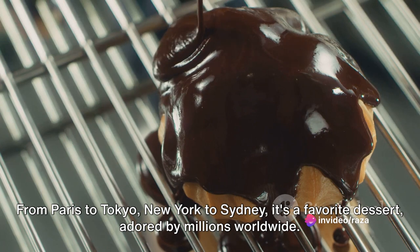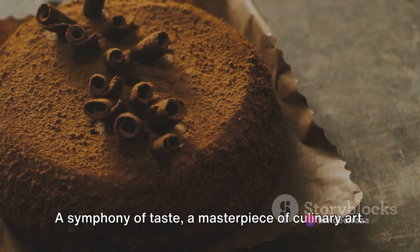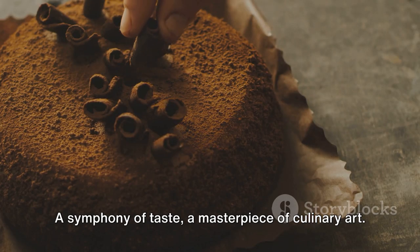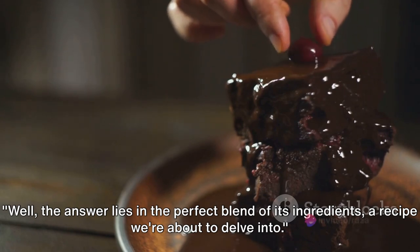From Paris to Tokyo, New York to Sydney, it's a favorite dessert adored by millions worldwide — a symphony of taste, a masterpiece of culinary art. Well, the answer lies in the perfect blend of its ingredients, a recipe we're about to delve into.